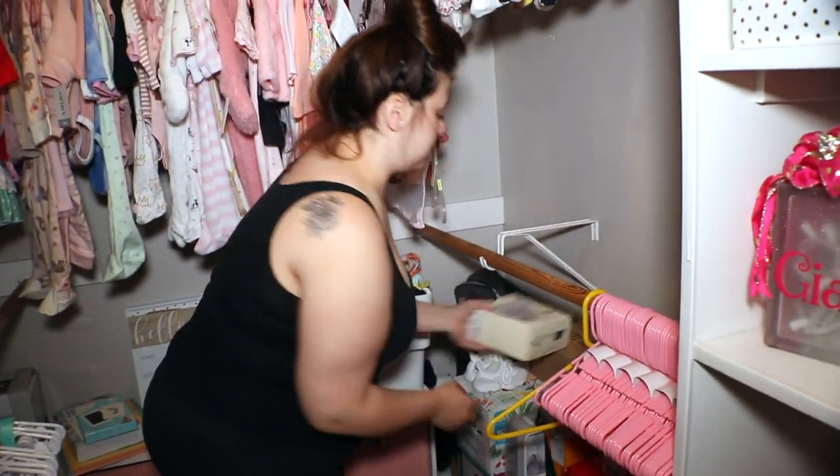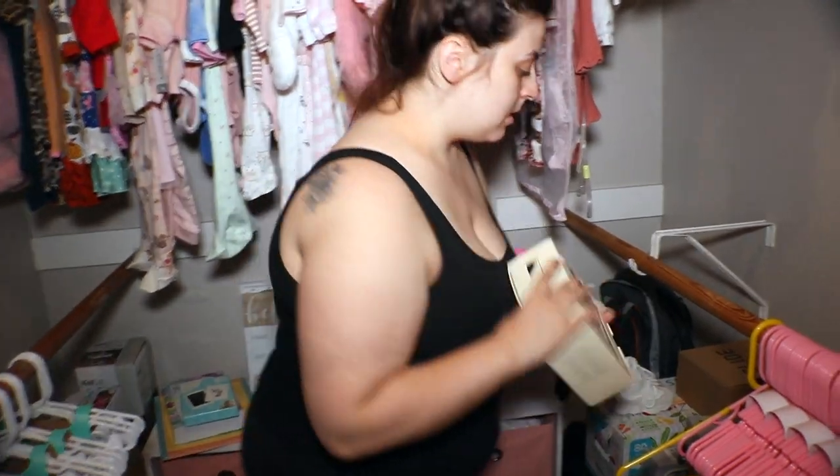She's got more shoes than her mom. It's a nursery slash closet tour.